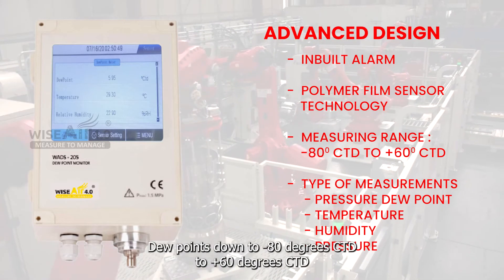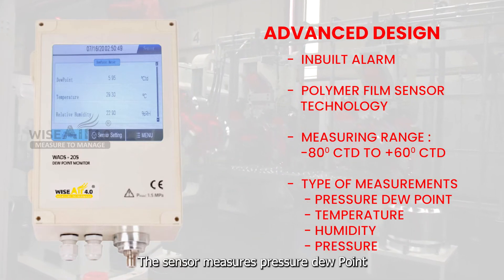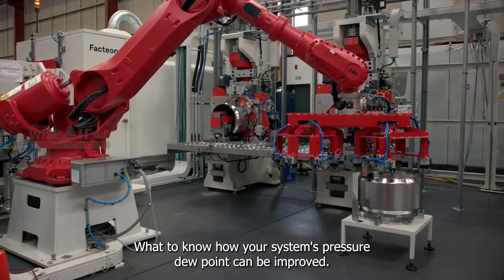The WADS 205 is capable of measuring pressure dew points down to minus 80 degrees centigrade to plus 60 degrees centigrade. The sensor measures pressure dew point temperature, relative humidity, and optionally pressure.